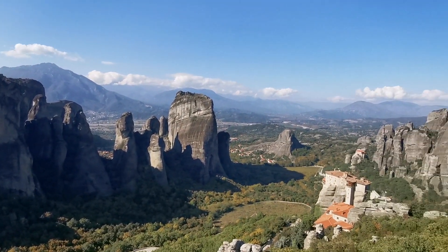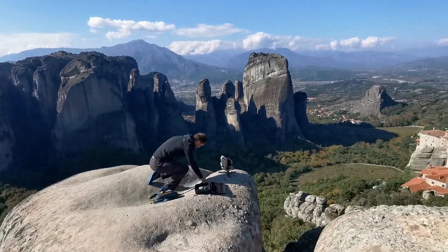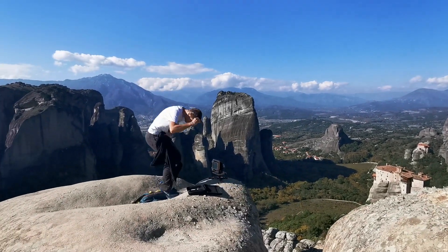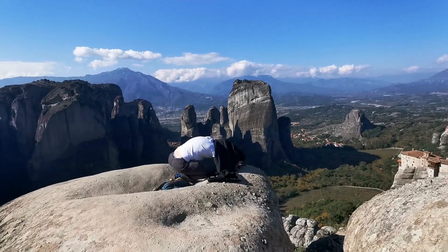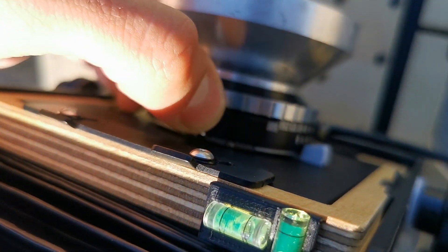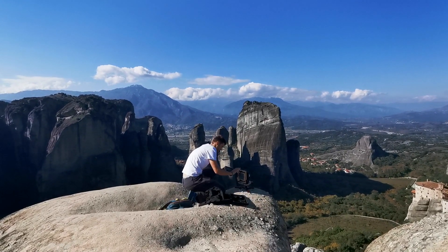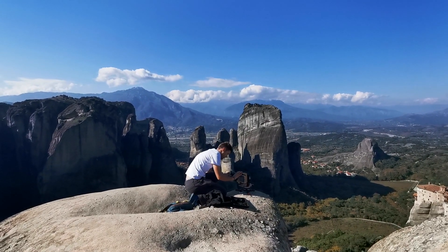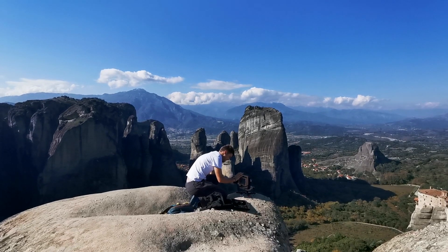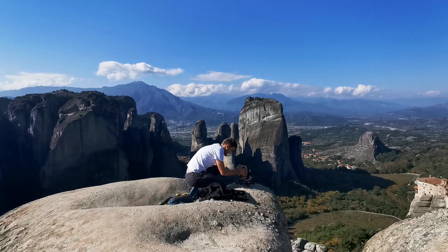It was a beautiful sunny day but I was quite afraid about the wind because it was blowing quite strong, and I only had that small tiny tripod with me. With such weak support it's virtually impossible to get the film holder in without moving the camera. I just hoped that the sun and a short exposure would save the shot.